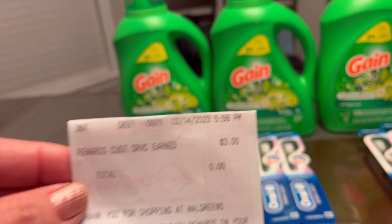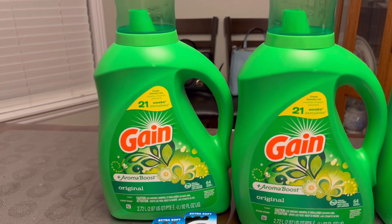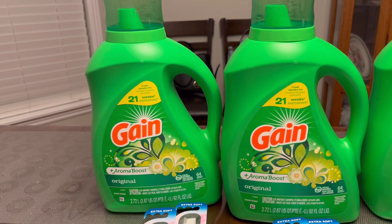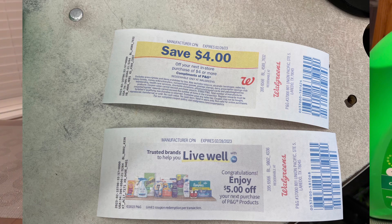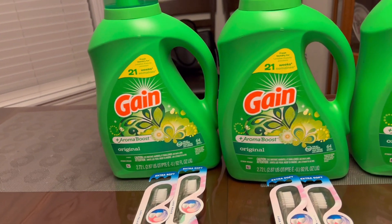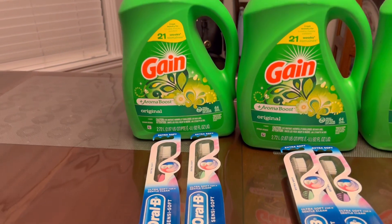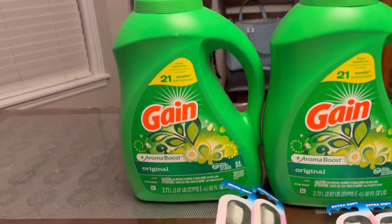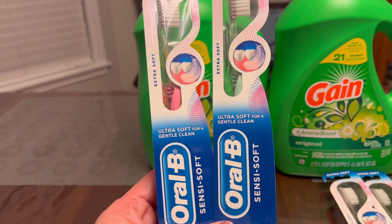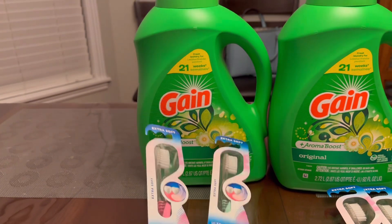It's February 14th, and I'll show you the receipt. On this big size Gain liquid detergent we have a two dollar digital coupon attaching, and then I'm rolling that five dollar manufacturer coupon printing from the P&G promotion. I also rolled the four dollar register rewards printing from the Oral-B toothbrush. My first transaction: one Gain and two Oral-B toothbrushes — these are three dollars each, buy two get four dollars in register rewards, and we have a three dollars off two digital coupon.